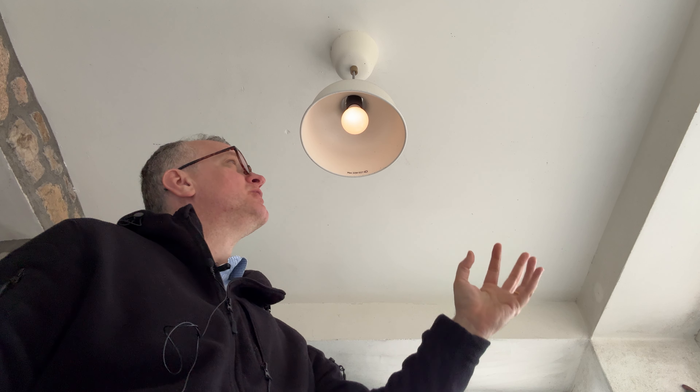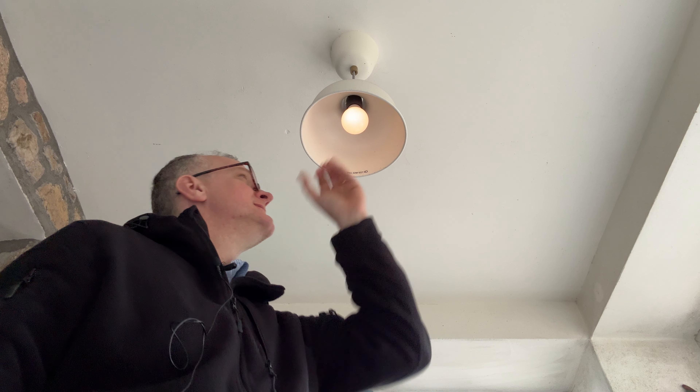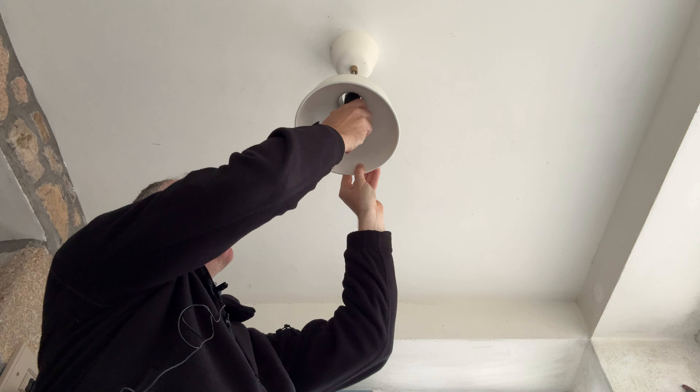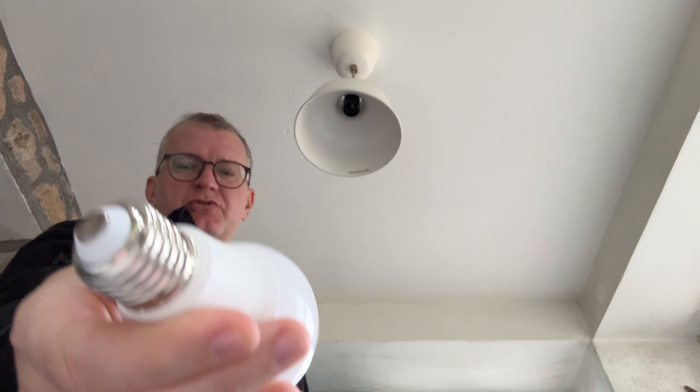So this is the light in our back porch and it's very dim. I've never noticed this before — I just thought this light was just dim. It's one of these screw type things.